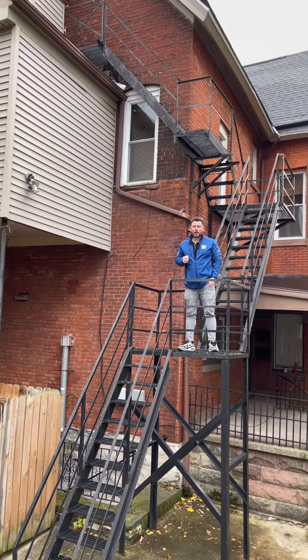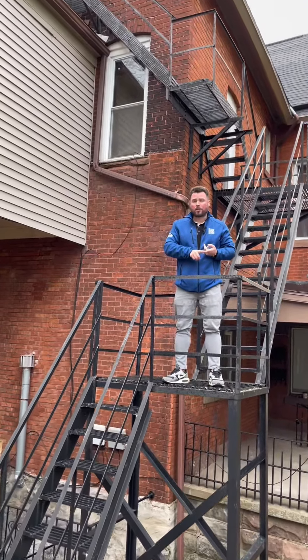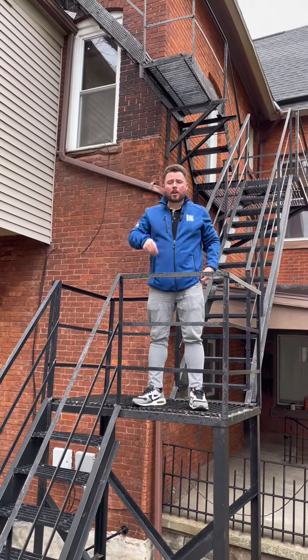So if you or anybody you may know is in the market for an investment property or to owner-occupy with a one-to-four family residential loan, this is that property. Reach out for a showing today. Bye-bye.